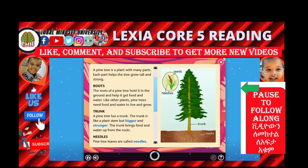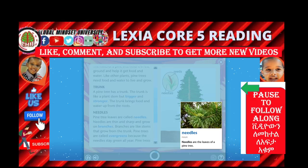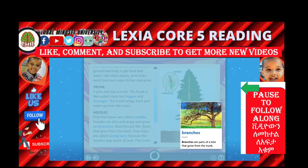Now let's go to needles. Needles are the leaves of a pine tree. Pine trees have leaves that are called needles. Needles are thin and sharp and grow on branches. Branches are parts of a tree that grow from the trunk.